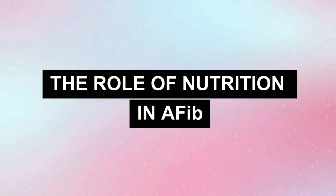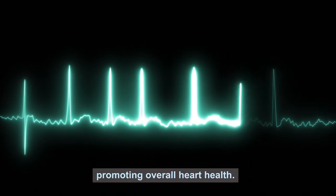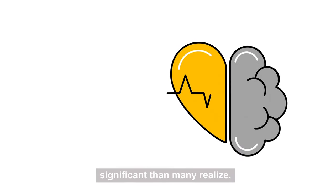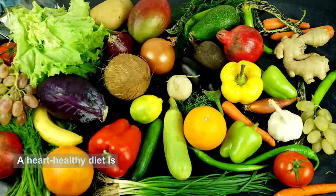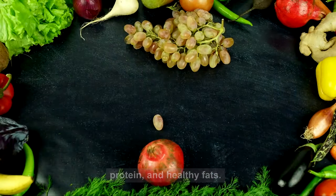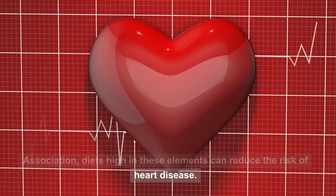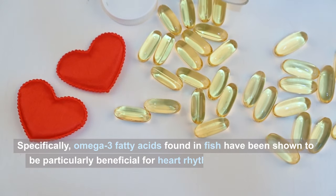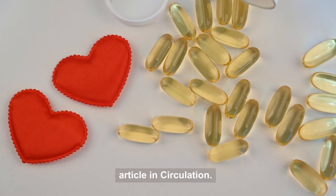Number two: the role of nutrition in AFib. Nutrition plays a vital role in managing atrial fibrillation and promoting overall heart health. A heart-healthy diet is rich in fruits, vegetables, whole grains, lean protein, and healthy fats. According to a 2022 study in the Journal of the American Heart Association, diets high in these elements can reduce the risk of heart disease. Specifically, omega-3 fatty acids found in fish have been shown to be particularly beneficial for heart rhythm, as noted in a 2020 article in Circulation.